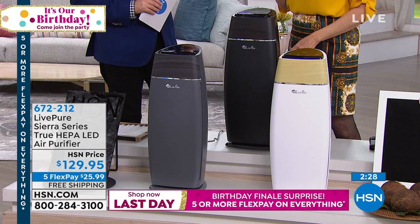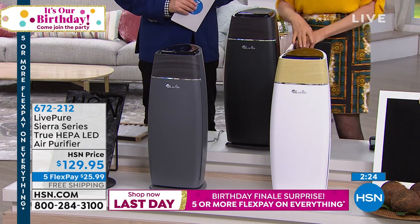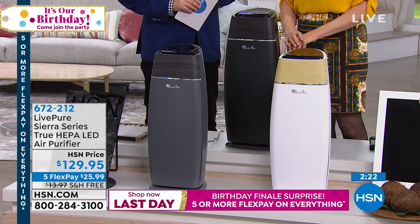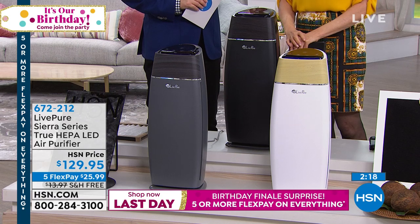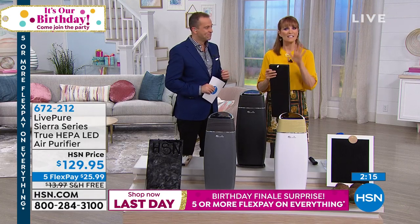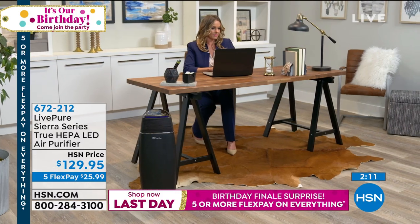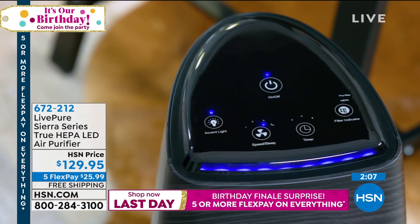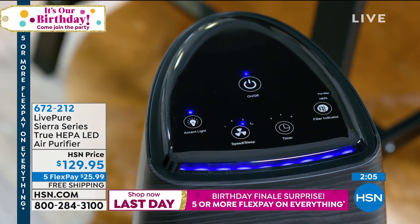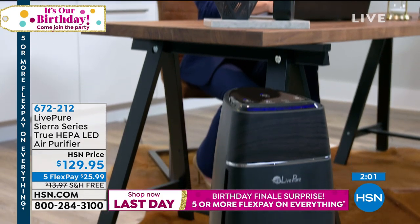The filter indicator means it's time to vacuum it — not spend $50 on a new one — because this is permanent HEPA filtration meant to last the life of the unit. That saves you a fortune. When you think about it, if you've bought any air purifier in the past, you know in six or eight months you have to figure out what size and brand filter to get, and then it's $60. You don't have to do that. This is LivePure — six-year warranty. Nobody gives a six-year warranty. And USA-based customer service.